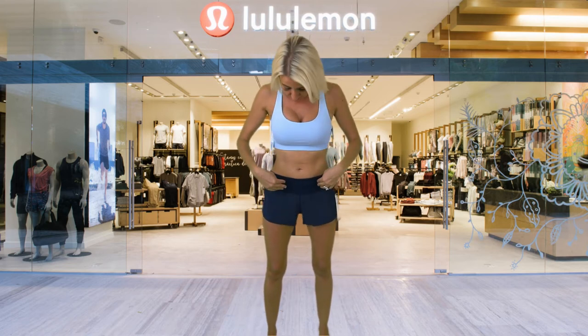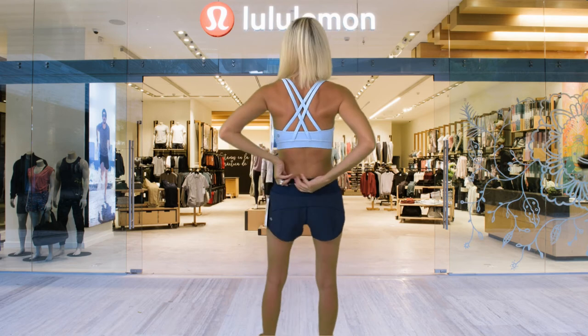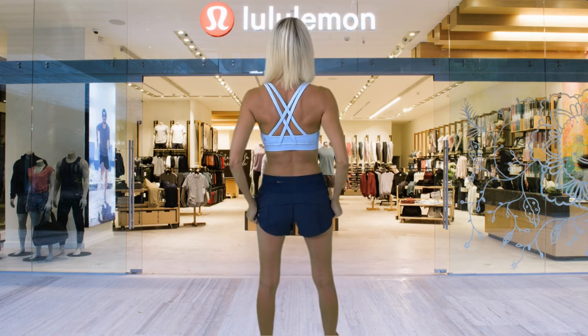Next up we have the Energy Bra and the Speed Up Low Rise Shorts. The bra is $52 and the shorts are $58. These shorts are so cute — they have a built-in liner for comfort and two hidden pockets right here in the waistband, plus a pocket in the back for storing anything you like during your workout. They fit so nicely and loose that you would really not feel any restrictions while working out. The bra top has an extra lining for complete comfort and extra support, and these items are made out of a Luxtreme fabric which makes them ultra soft.